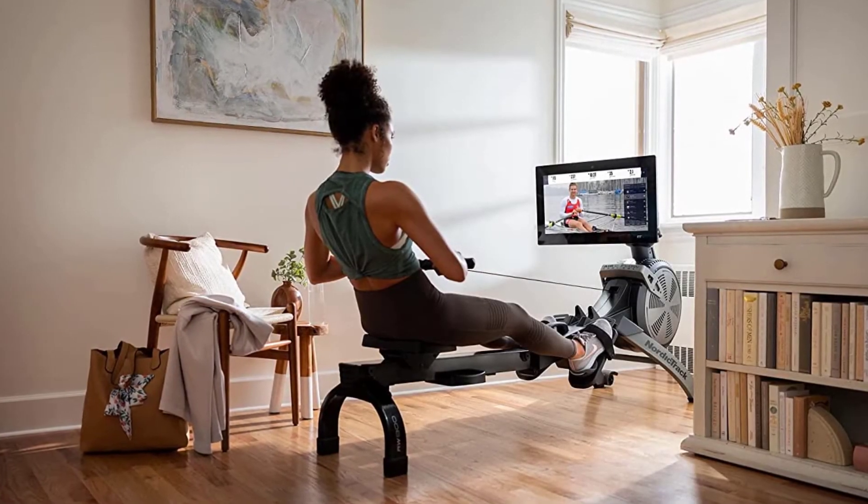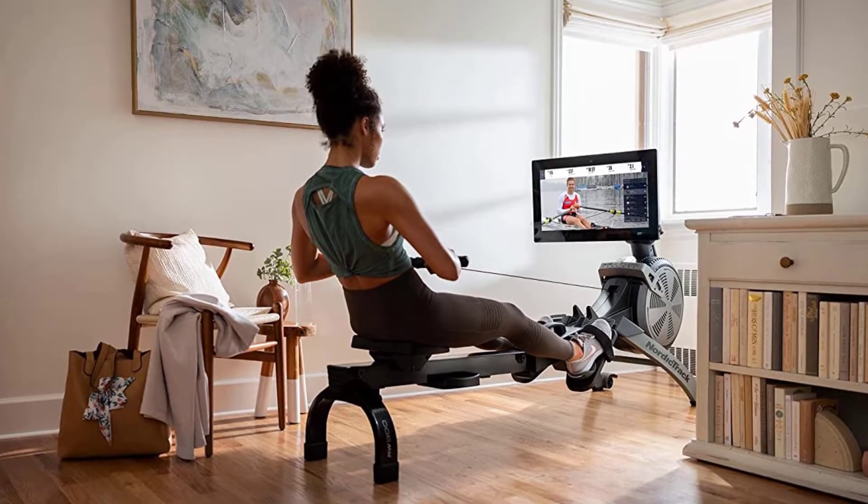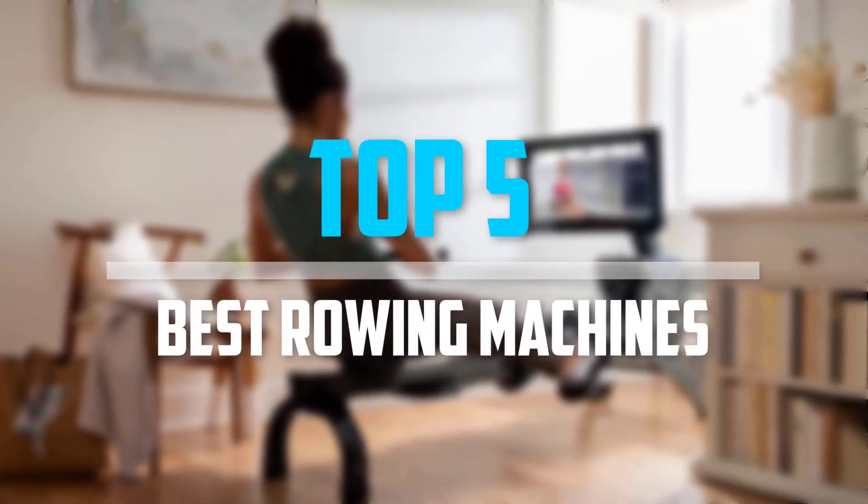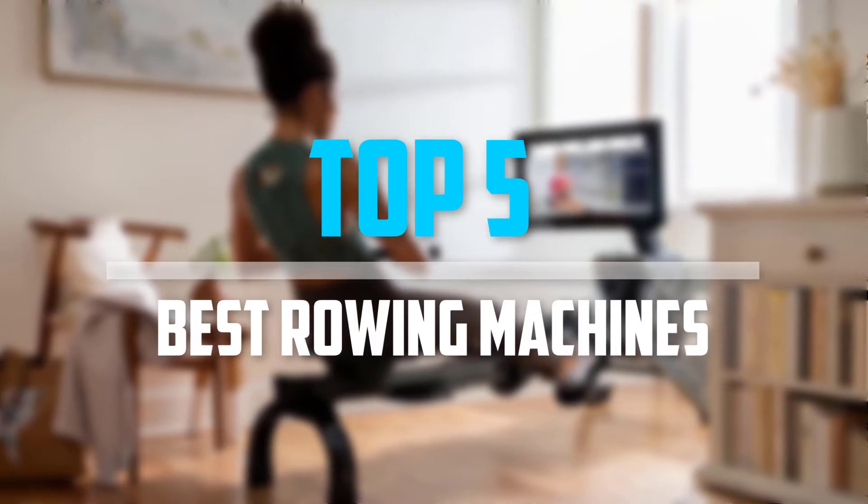Are you looking for the best rowing machines in your budget? Well, in today's video we break down the top 5 best rowing machines that are available on the market. Okay, so let's get started with the video.